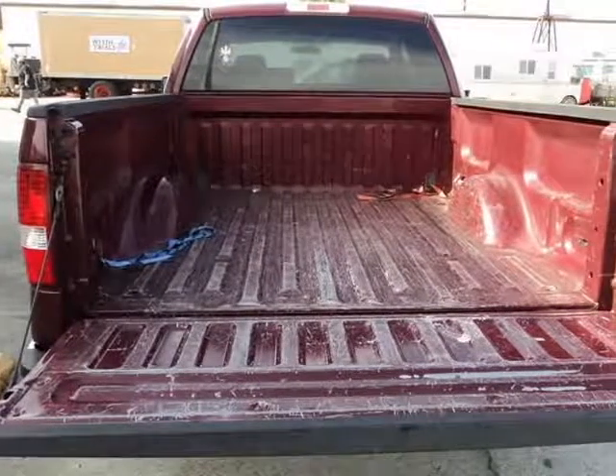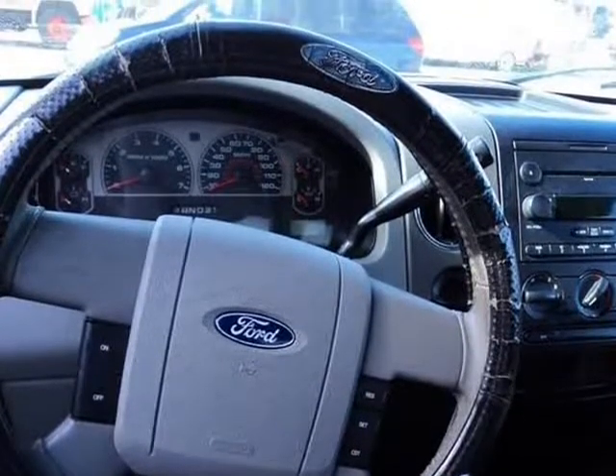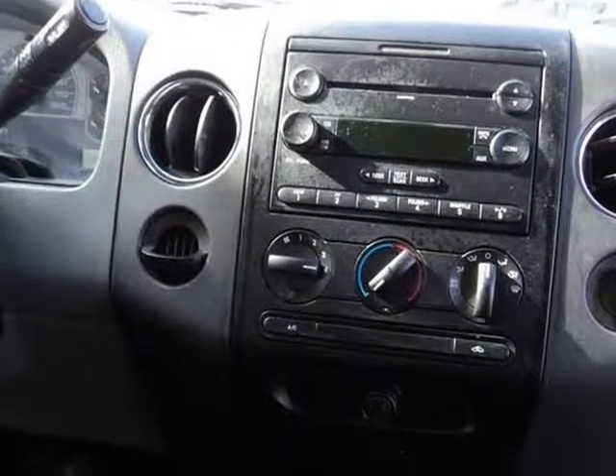We also provide a binder with all information we have on this vehicle: vehicle history report, repairs, services, Kelly Blue Book value, and proof of title.